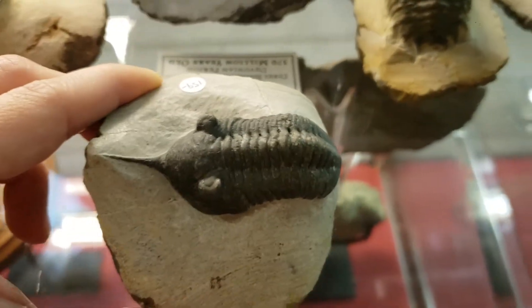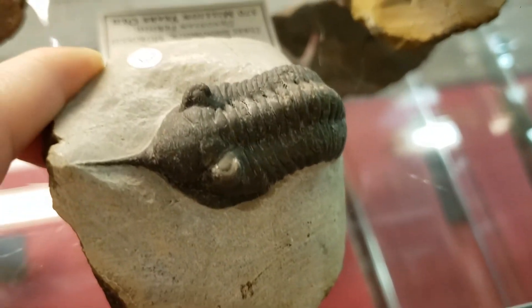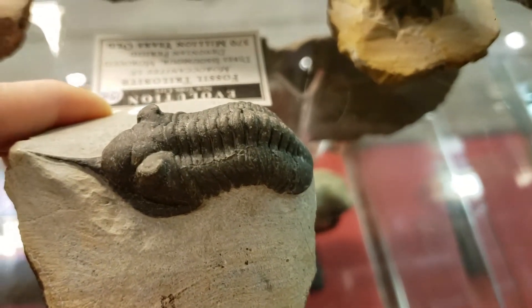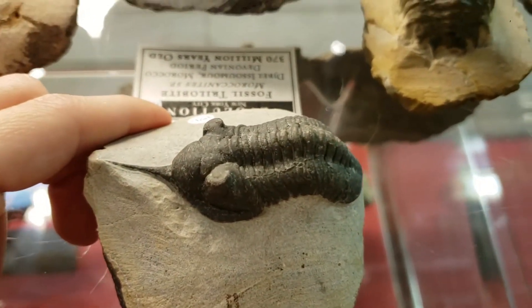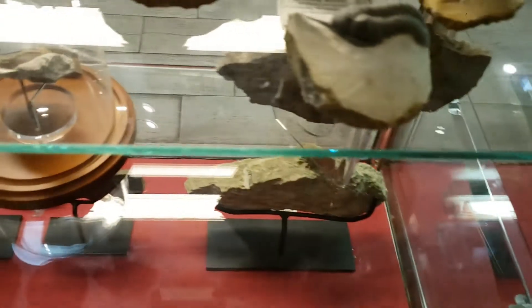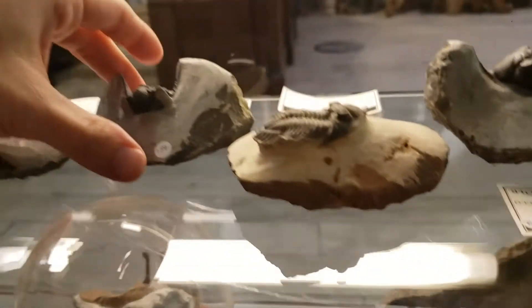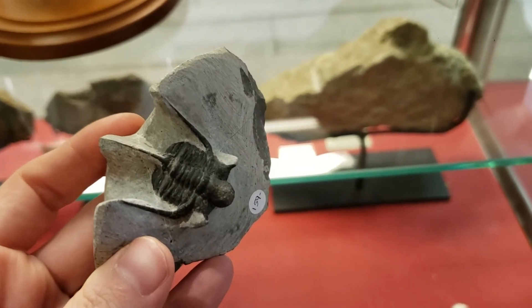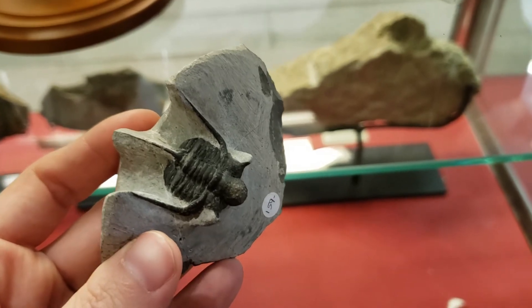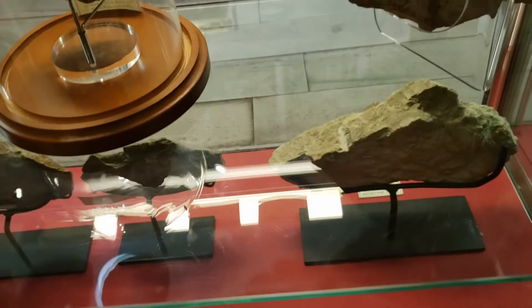The other thing that's interesting about trilobites, especially these ones that are more well-preserved, is their eyes — their eyes are extremely developed. This one, for example, is a Moroccanides species found in Morocco. All of these up here are from Morocco. They come sometimes with these amazing different shapes, almost like wings or something like that. These were marine creatures, so I imagine that was used for gliding through the water and navigation — but it looks like kite sails or something like that. Really, really interesting shapes.